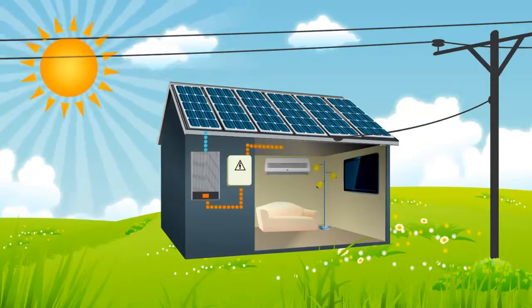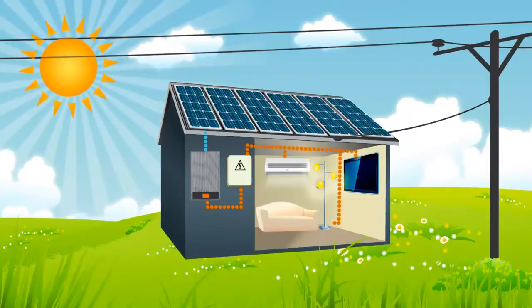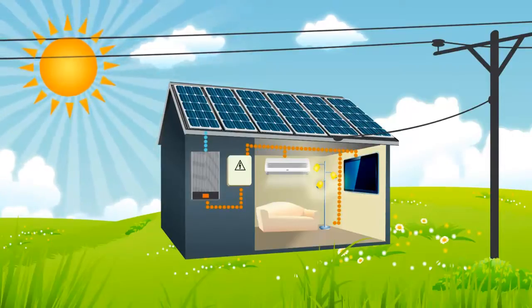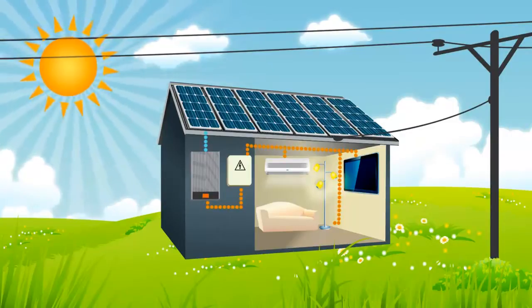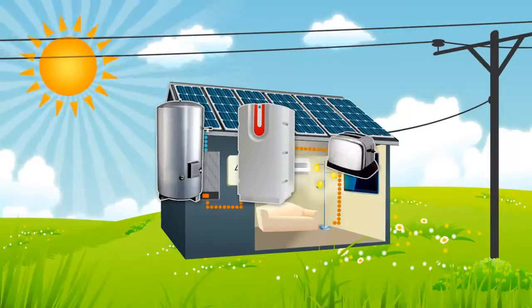The inverter is then wired to the switchboard where the choice is made to either send electricity to the appliances that are on, otherwise the power is sent to the grid where the power can be put to use elsewhere. All electrical appliances can use the solar power, including your electric hot water cylinder, a heat pump, and the toaster.